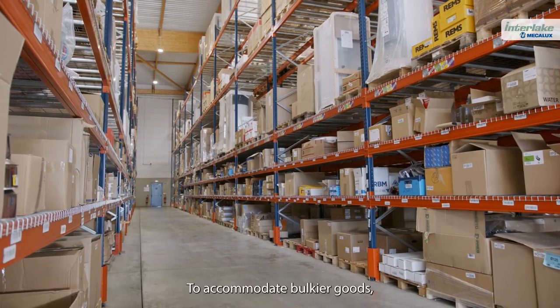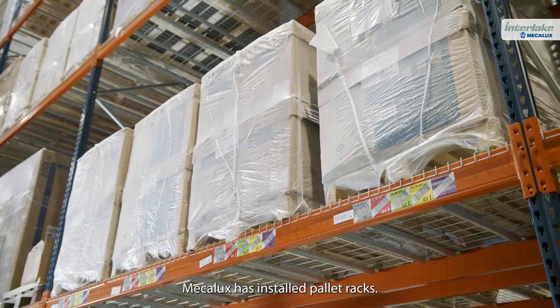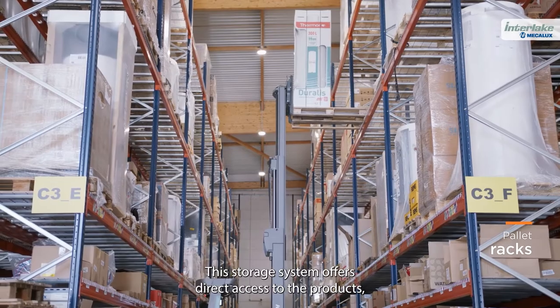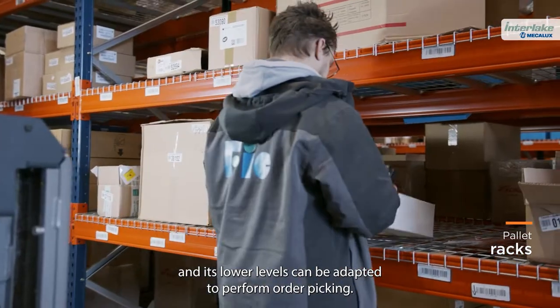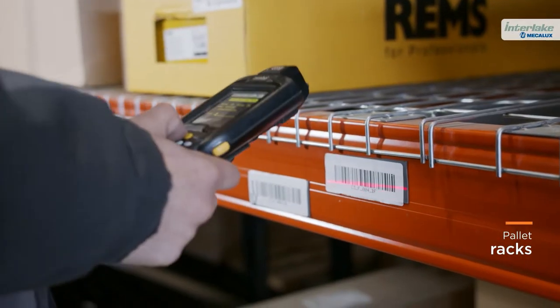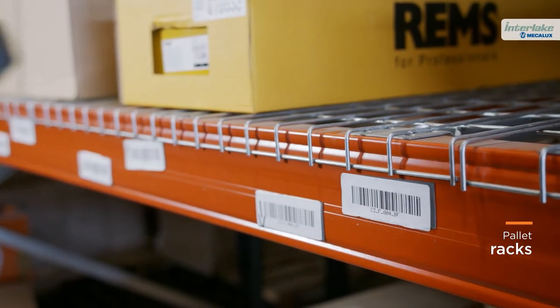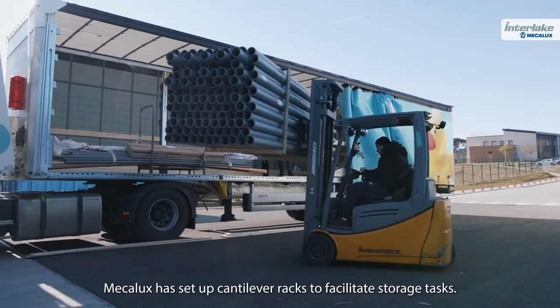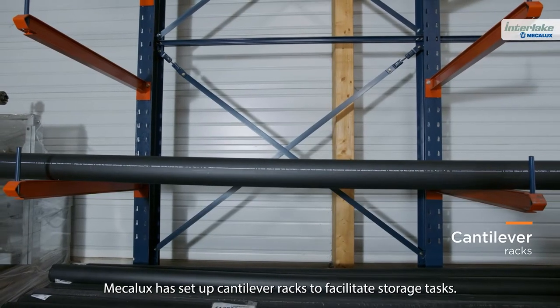To accommodate bulkier goods, MECALUX has installed pallet racks. This storage system offers direct access to the products, and its lower levels can be adapted to perform order picking. As FIQ also houses long items, MECALUX has set up cantilever racks to facilitate storage tasks.